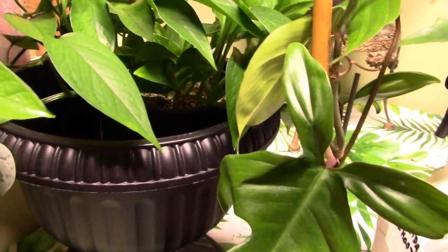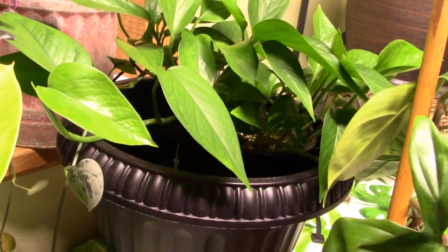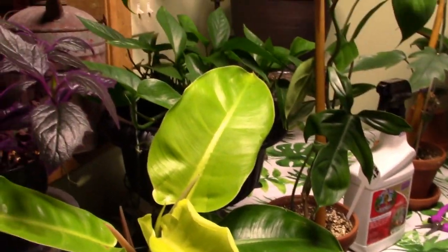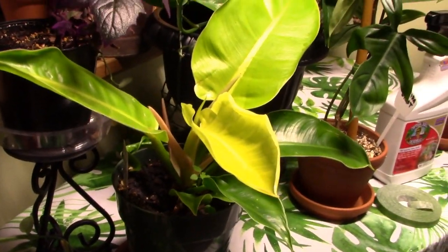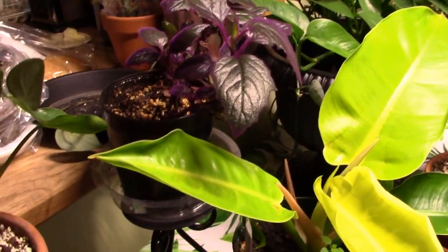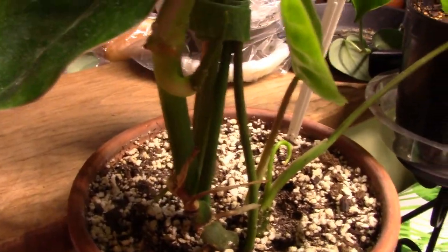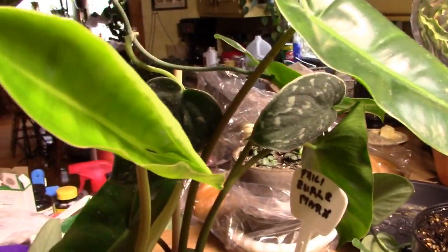This is my Philodendron Moonlight and she's doing really good. And my Philodendron Burrow Marks — I've got new growth coming, a new leaf about to open.